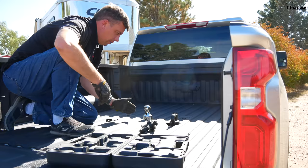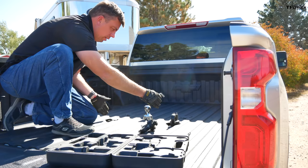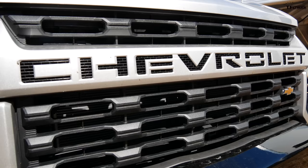This truck is equipped with a gooseneck fifth-wheel package. This system can be used either to put on a fifth wheel hitch or a gooseneck ball like we're using today. The overall pucks are actually a little bit narrower than before — this is for 2020.